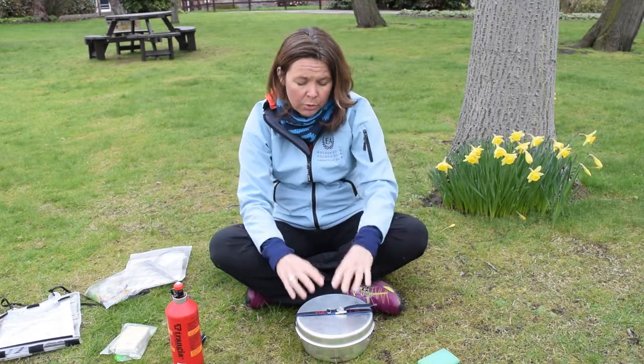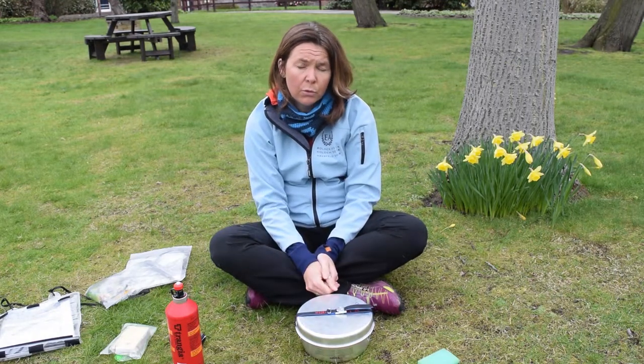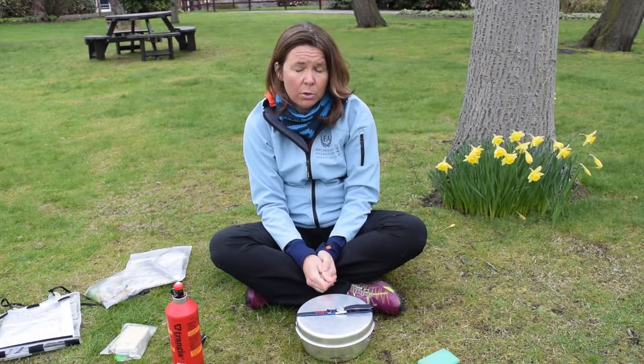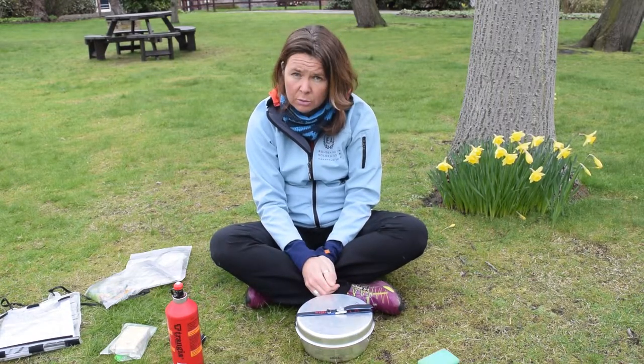For cooking, you're going to use a stove. In the evening we would expect you to cook food for yourselves. Lunch is always a cold lunch — you wouldn't have time to set the stove up and cook at lunchtime — but certainly in the evening we want you to use this stove. It's called a transia stove.